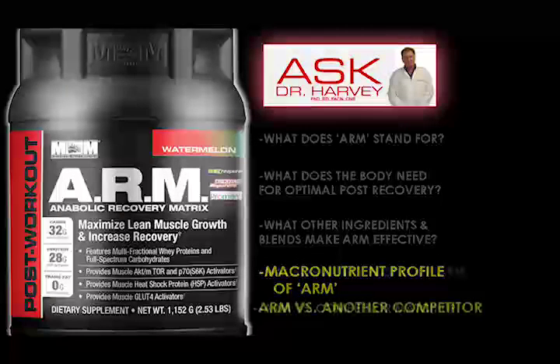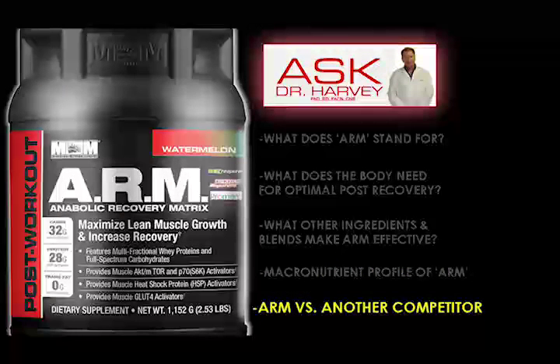I know some of you may have been using some other products that are kind of similar to this. Let me just give you an appreciation of how advanced this product is. There is a product out there called Afterglow — it's been kind of popular — but when you really look at a comparison of ARM to a product like Afterglow, it's pretty much day and night in terms of what you're getting in value.